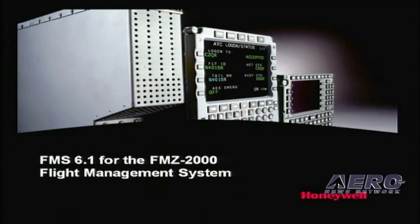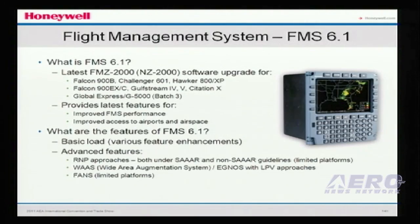The second program I want to talk about briefly is our FMS 6.1 upgrade for the FMZ 2000 FMS. There are a lot of these FMSs in service today on Falcon 900 Bs, Challenger 601s, Hawker 800s, as well as G4, G5, and Falcon 900 EX — approximately 3,000 of these FMSs in service today. FMS 6.1 is our latest software upgrade for this FMS, and it's about bringing value to the aircraft through FMS enhancements, as well as providing greater access to airports with some of the new FMS software features.